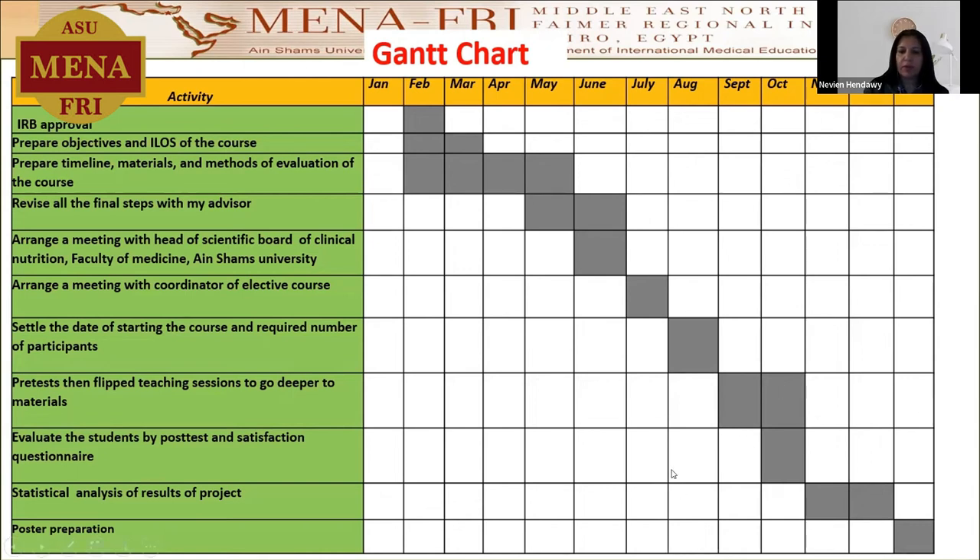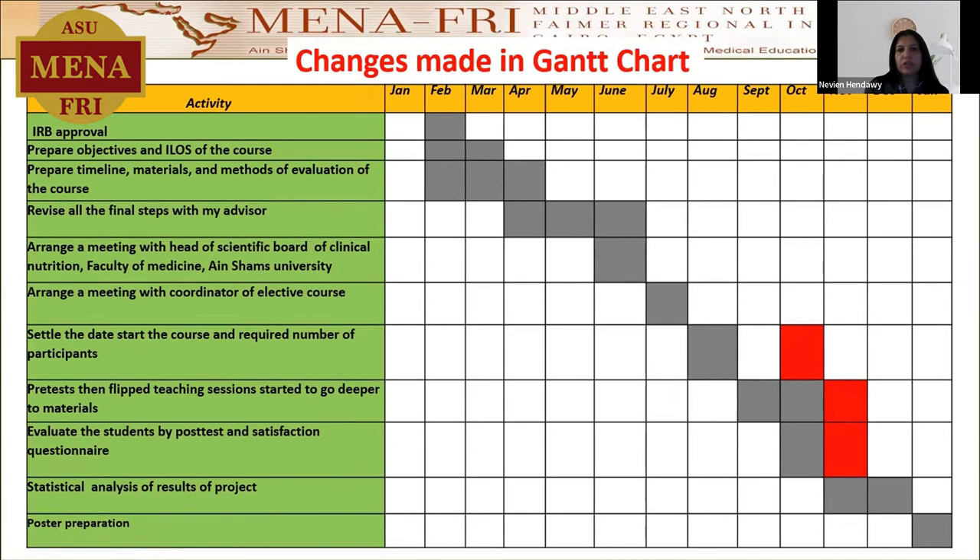And finally, the poster preparation. Regarding the changes made in the Gantt chart, there is a delay in two or three points, which is settling the date of the start of the course and the required number of the participants. The university will start on the first of October, so I have to start the elective course in October, delayed from September. Consequently, the pre-test as well as the evaluation of the students will also be delayed.